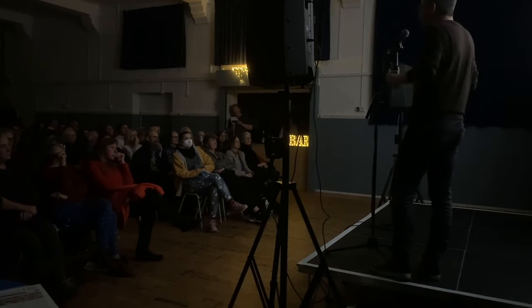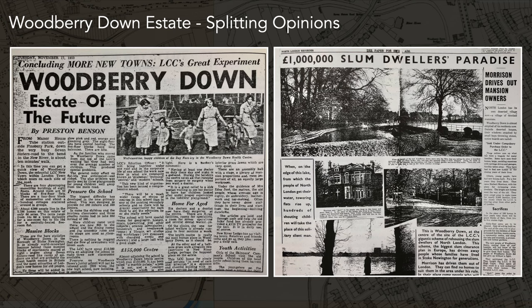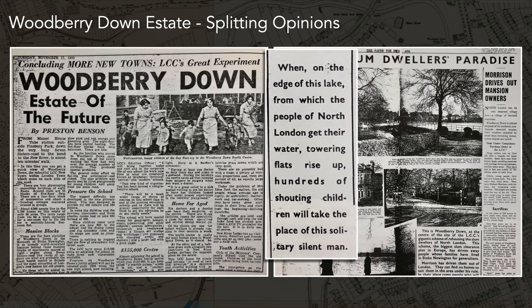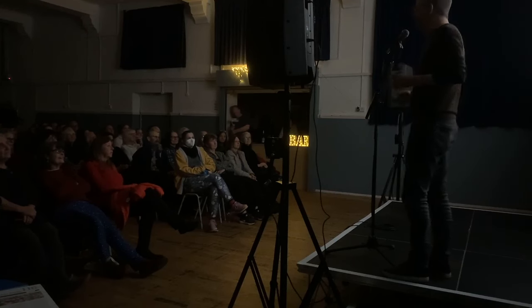Not everyone was always happy about these developments. These two news articles give you the range of opinions: on one hand, 'Woodbury Down — the estate of the future,' a new town with a lot of promise and optimism, including schools, shops, and a library — a whole little neighbourhood. But then there was also this: 'Million Slum Dwellers' Paradise.' One quote refers to a photo of a man overlooking the reservoir and the filtration plant, saying: 'When on the edge of this lake from which the people of North London get their water, towering flats rise up, hundreds of shouting children will take the place of this solitary silent man.' Not everyone was keen on these blocks obscuring the view and creating noise.